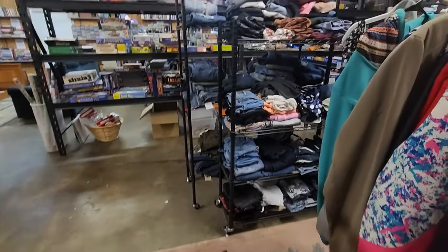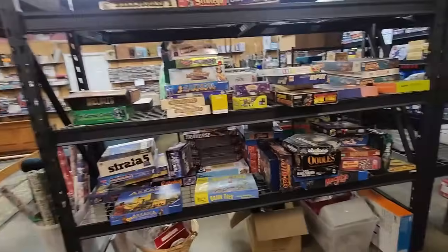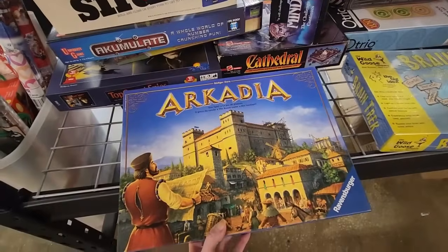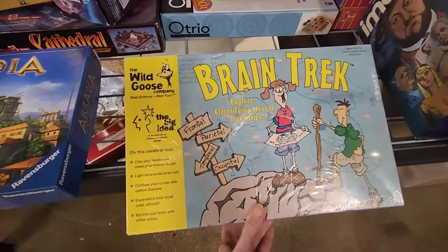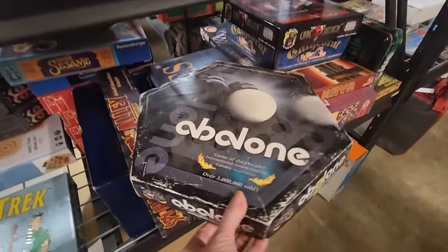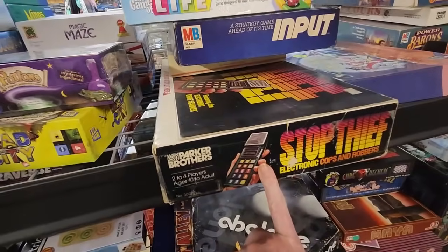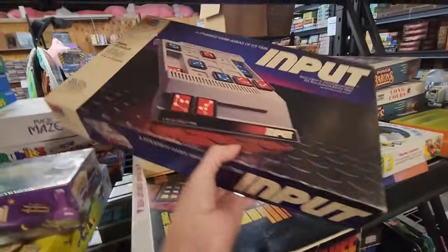So here we are in this little pop-up thrift store. There was music playing, so I have to do a voiceover for copyright reasons. They have all of these games — a bunch of board games like Brain Trek. I'm not really much of a board game person, but it was kind of cool to see all of these. I remember this one from Parker Brothers: Stop Thief. Do you remember that? I didn't have it, but I remember it.